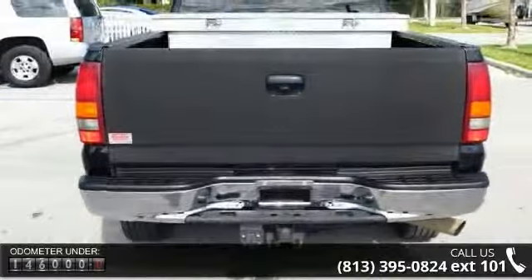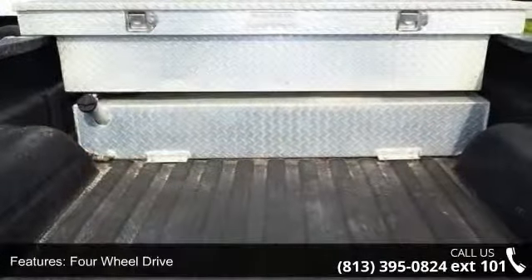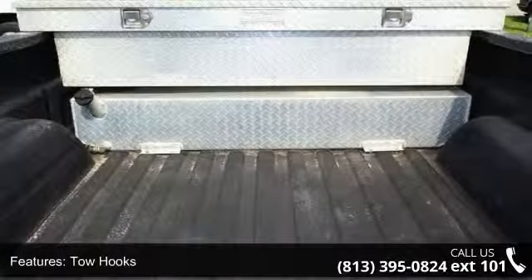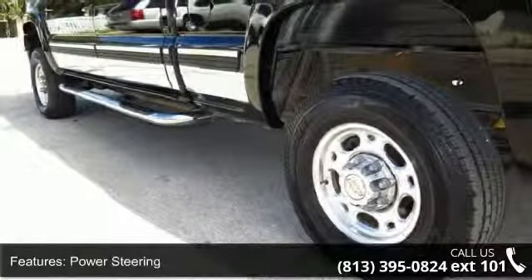This vehicle's top features include 4-wheel drive, tow hooks, power steering, 4-wheel disc brakes, ABS, daytime running lights, 3rd passenger door, 4th passenger door, pass-through rear seat, and rear bench seat.